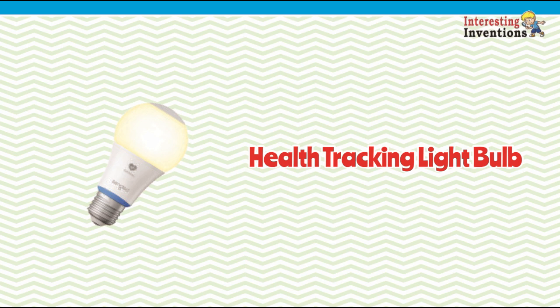Interesting Inventions: Health Tracking Light Bulb. US-based startup Sengled has unveiled a new smart light bulb that makes use of radar sensors and Bluetooth to provide health tracking information of people in a room.